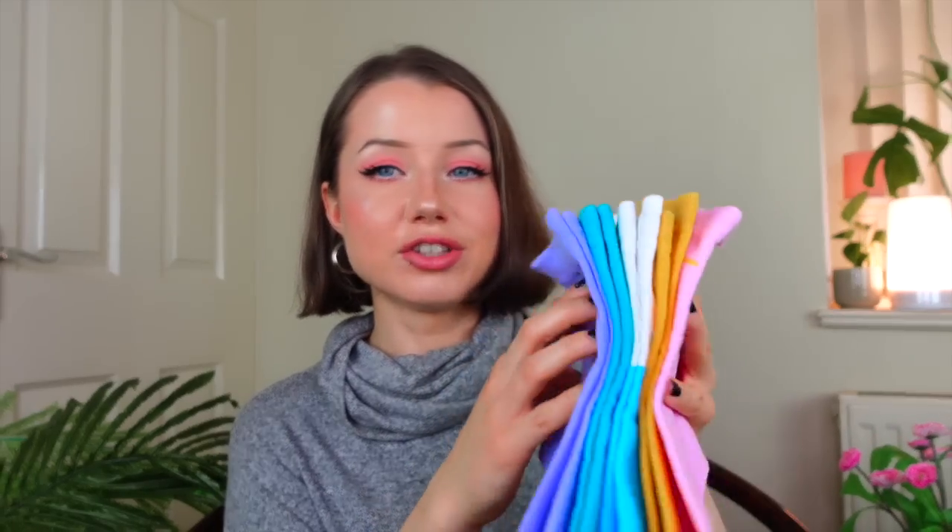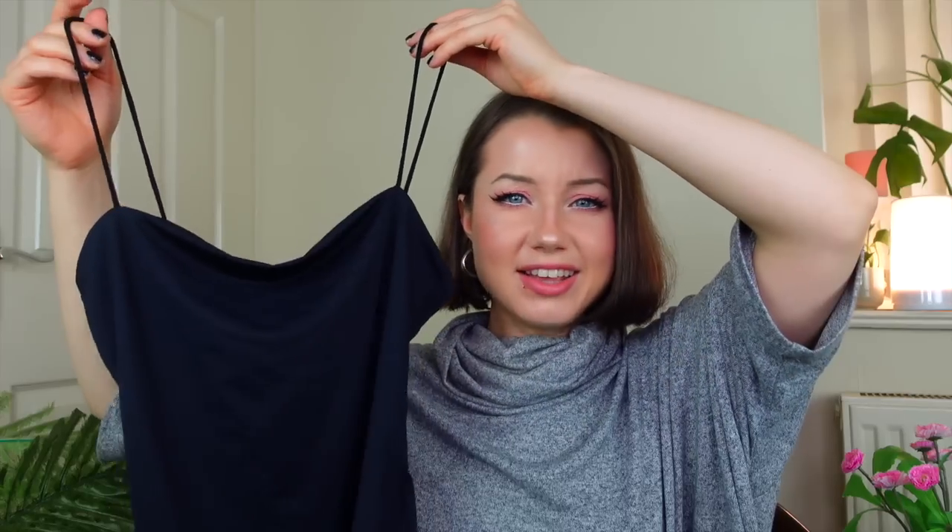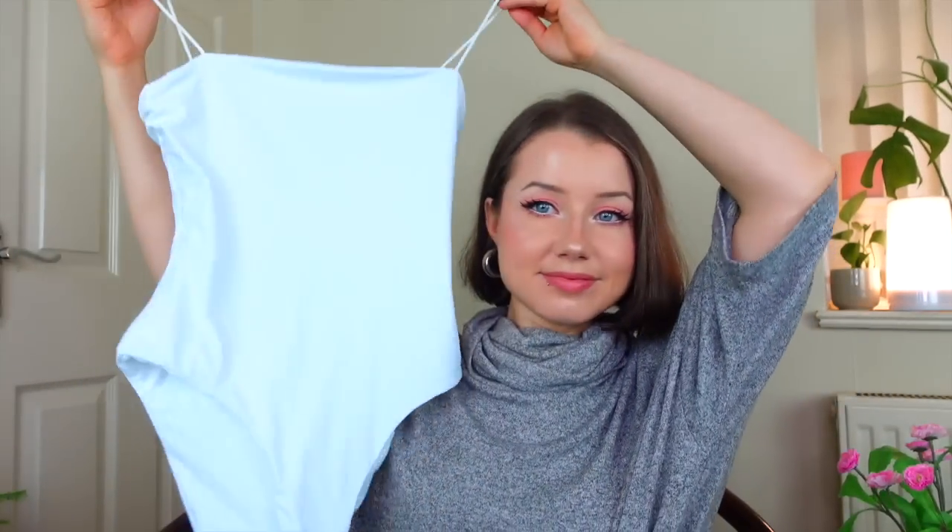The first thing I bought from Shein were these super cute Adventure Time socks. I also got this basic black bodysuit with spaghetti straps — really simple but I don't have this in my wardrobe and it's hard to find spaghetti strap styles normally. I got the same one in white as well. The white is quite contrasting with my skin and I think maybe beige would have looked better, but it still looks nice.